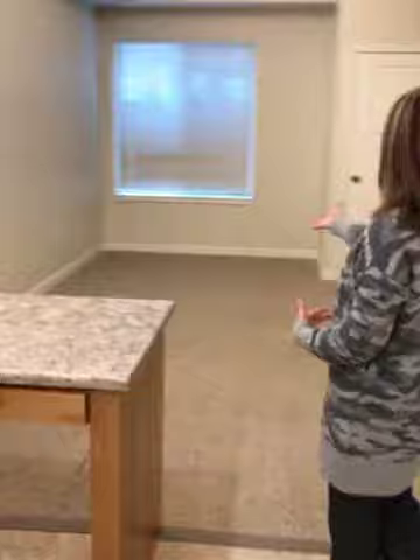We're in the living room right now. Kitchen. This has a separate bedroom. Bathroom.